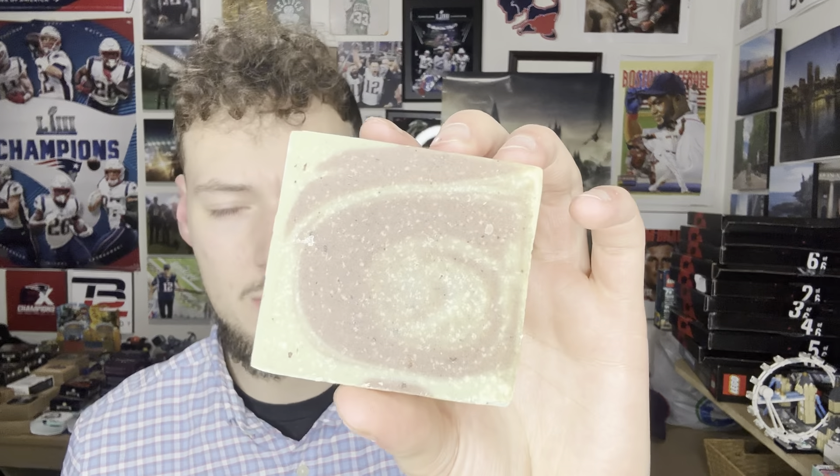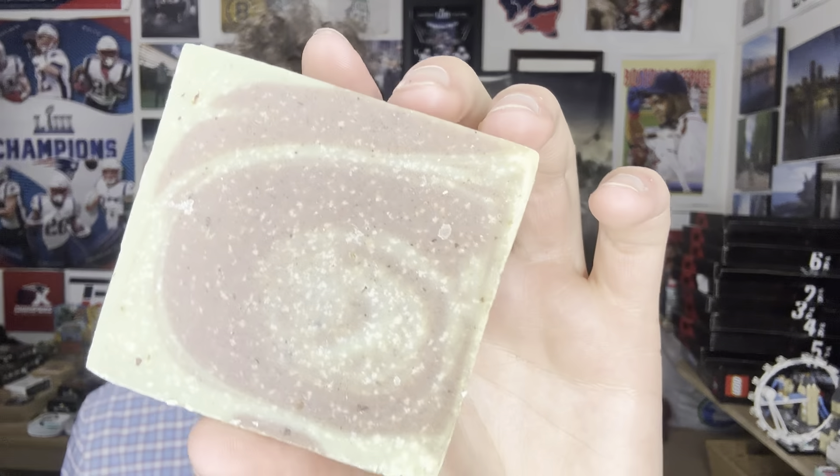We actually have a little bit of a green and brown looking bar, which is interesting. Let's see what this bar smells like. Whoa — definitely a stronger scented bar.